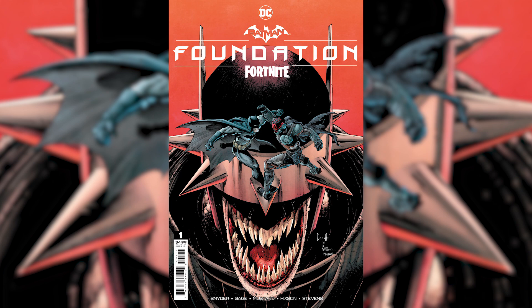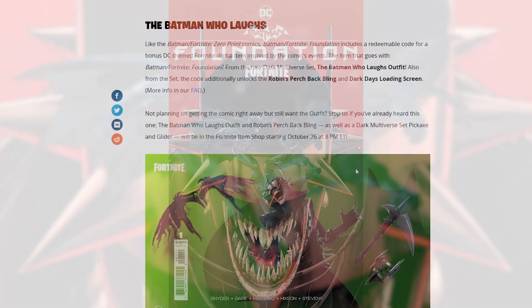I thought this was like Venom at the back — I was like, what is going on? But that is actually the new Joker skin in the background. He's got the spiky helmet and his teeth are sharp. So this is the Fortnite cover for the Batman and Foundation comics.